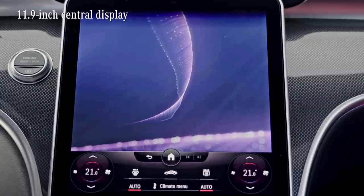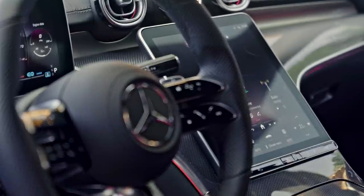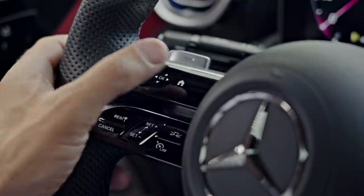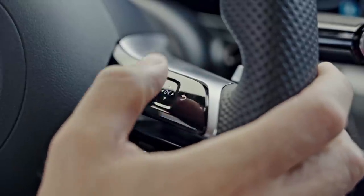It has a higher resolution than anything I've seen before in this class. For the first time, Mercedes has tilted it towards the driver for easier operation by touch. Of course, you can still control the MBUX via the touch control buttons if you want to keep your hands on the steering wheel.